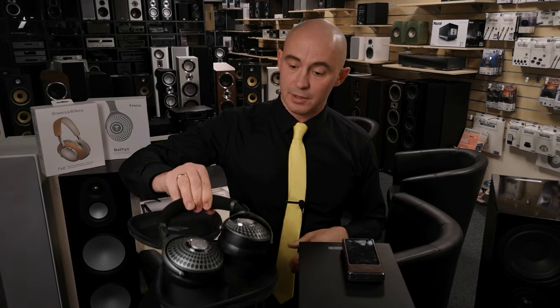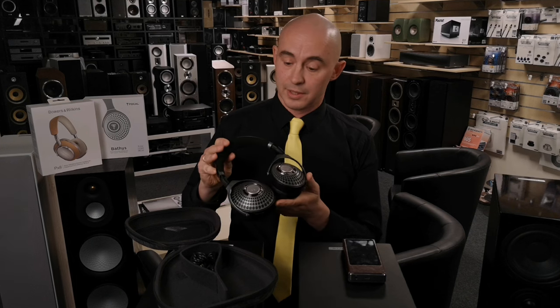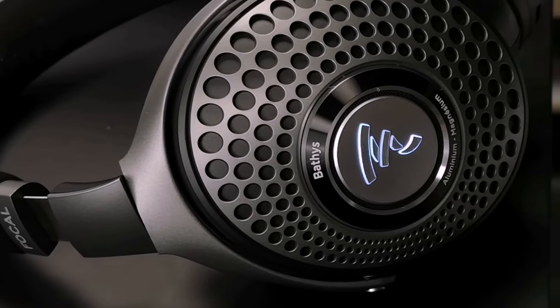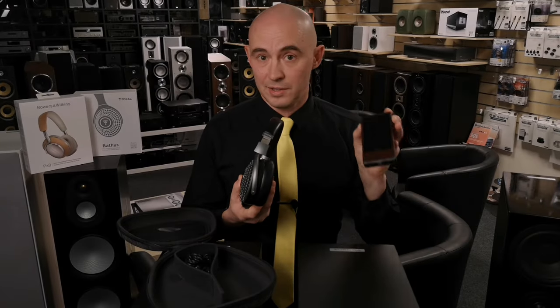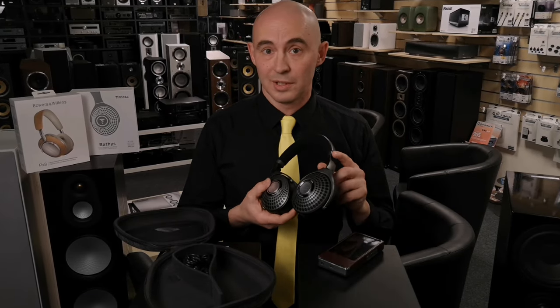Leading French audio manufacturer Focal has released its top-of-the-line Focal Bathys headphone. In this video, I'll tell you how these wonderful headphones sound in wireless mode, how they sound in DAC mode, how they sound with a portable external sound source, and how their noise cancelling works.